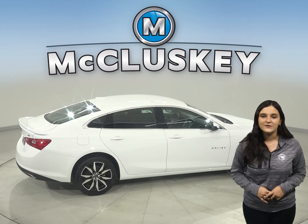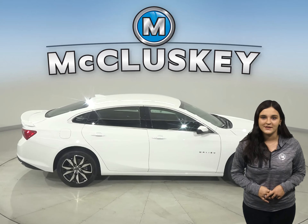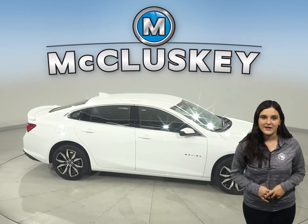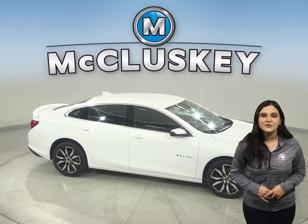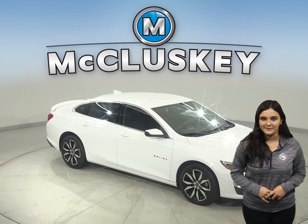Car and Driver hosted speed tests of these vehicles where the Malibu outshined the Avalon in every single event. It also comes standard with variable effort electric power steering, which gives you more turning capability at low speeds and greater control and stability at high speeds.